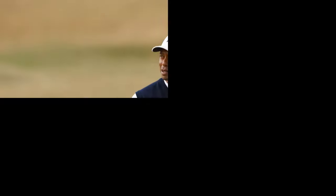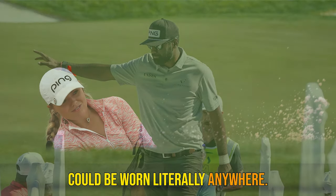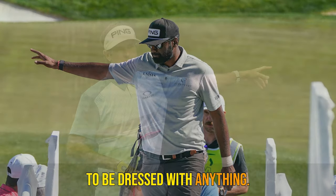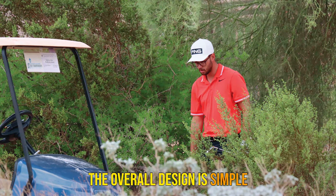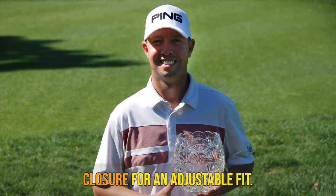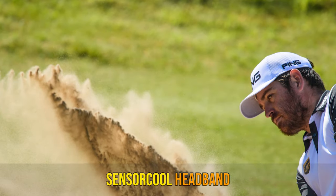Number 5: Ping Bunker Cap. Soft as well as stylish, Ping impresses with their bunker cap. Coming in tan, plum, and navy, the bunker cap finds our list because it could be worn literally anywhere. Are you expecting a hot date? The bunker cap is stylish enough to be dressed with anything. Are you expecting a hot round? The bunker cap features a moisture-wicking sensor-cool headband to handle any heat. The overall design is simple and understated with a faux leather patch adorning the front, and it features a snapback closure for an adjustable fit. Regardless of the situation, Ping's bunker cap is designed to help you stay cool. Key features: sensor-cool headband, three colors, stylish design.